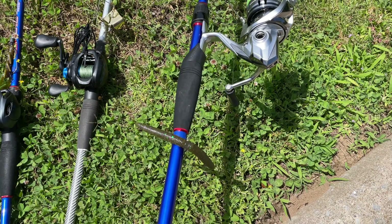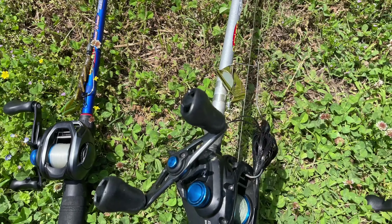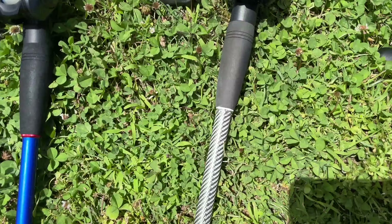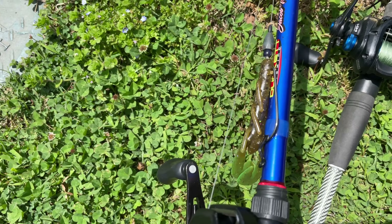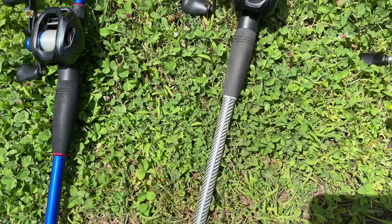We're going to start out with good old wacky worm. We're also going to be throwing the buzzbait around, and I'll give you guys a little tip around the spawn for the buzzbait. And then we're going to have the Texas rig. If I do find one on bed, I'll be able to pitch these out there. Three baits, a little pond — should be a good video. I hope you guys enjoy.